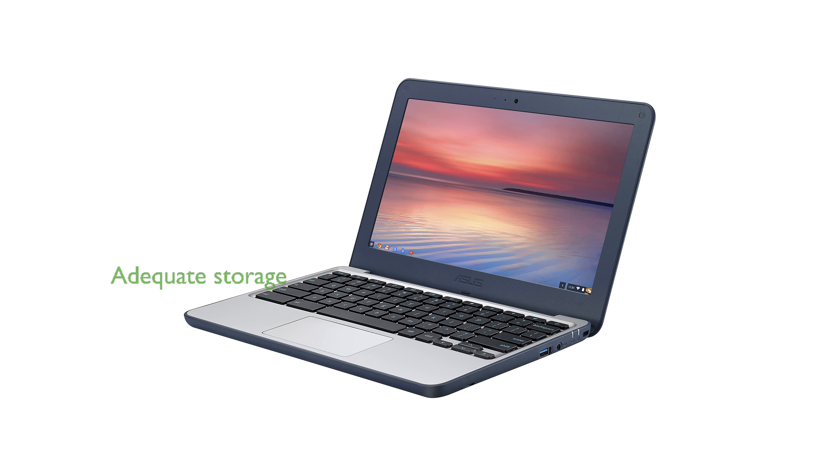With 2 GB of RAM and 16 GB of flash storage, the Chromebook offers sufficient space for cloud-based tasks and storage. Running on Chrome OS, it provides a fast, secure, and efficient user experience with access to a wide range of Google Apps and services.